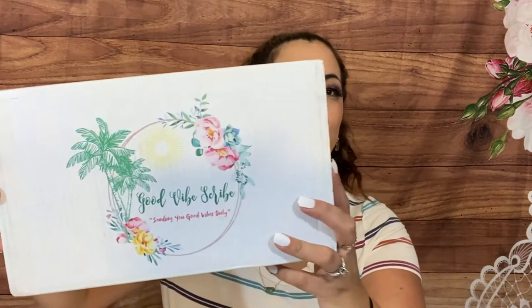For some fun giveaways, special guests, and we have a ton of fun. Today I have a box that I haven't unboxed in a long time, and that is the Good Vibe Scribe. I think I unboxed the very first one when they released, so they sent me another one for review. This is the floral theme — a monthly subscription box with basically sending good vibes only, featuring a lot of small businesses, sustainable businesses, and businesses with a cause and a purpose.